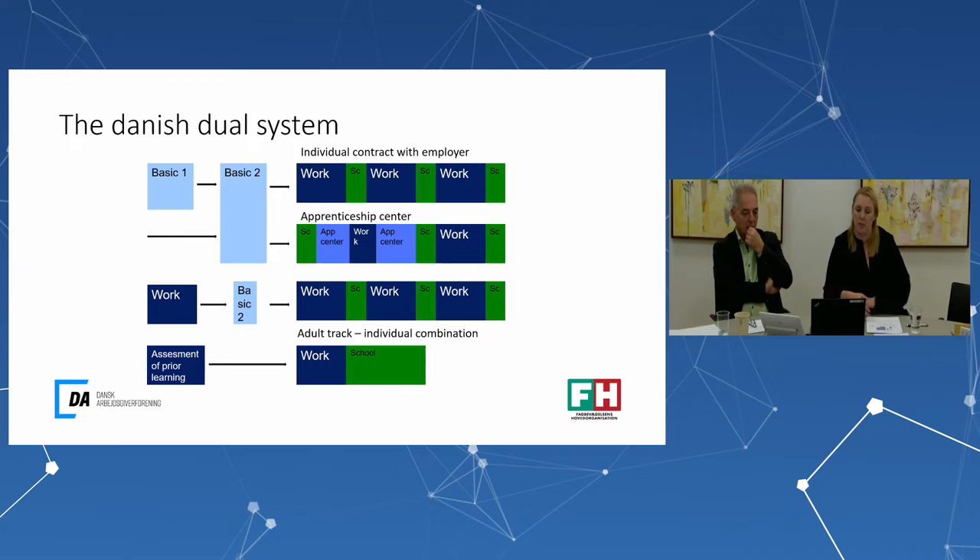The Danish dual system works as follows: at the basic level one, pupils finishing primary school start with Danish, maths, and other curriculum, and they get a broad introduction to different VET programs. When they move to basic level two, they choose a specific VET program and decide which direction they want to go.